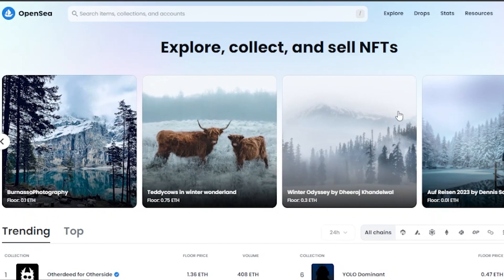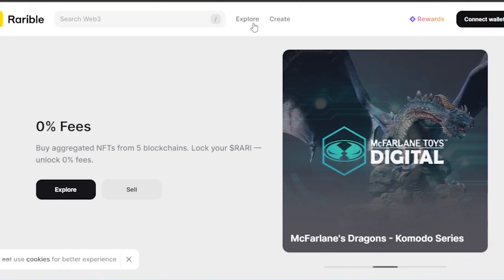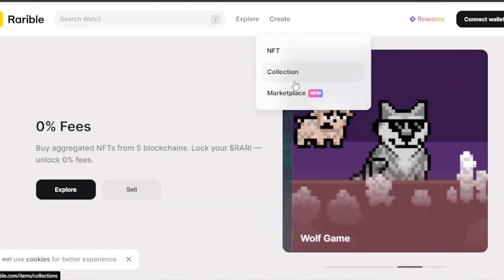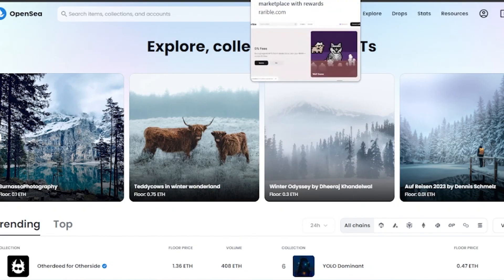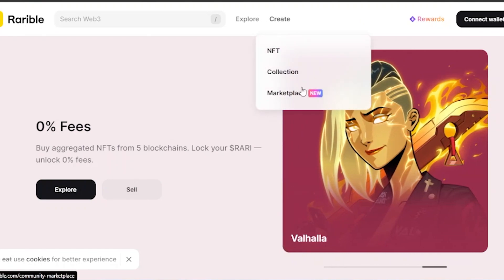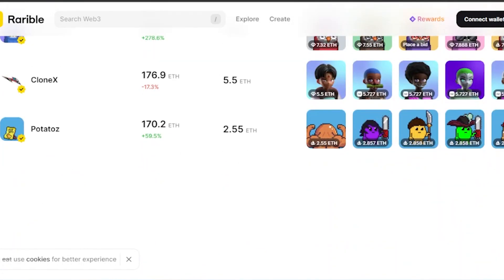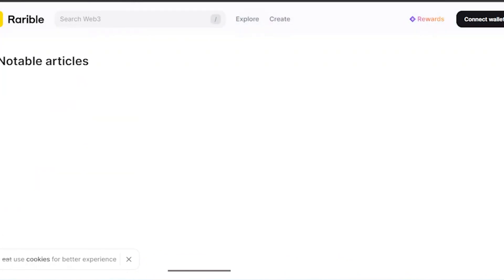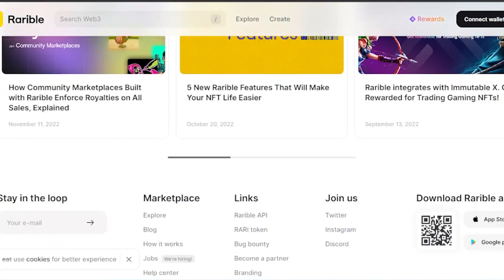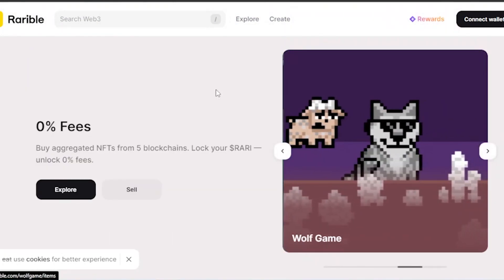Rarible.com is also a really great platform. You can connect your wallet very easily, explore, and create. You can create a collection and a marketplace — this option is also available on OpenSea. You have your hot collections right here, a 'create NFT marketplace for your own community' option, notable articles, and different links. You can search for anything and continue with Rarible very easily.